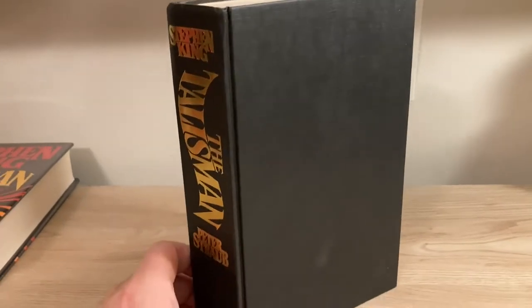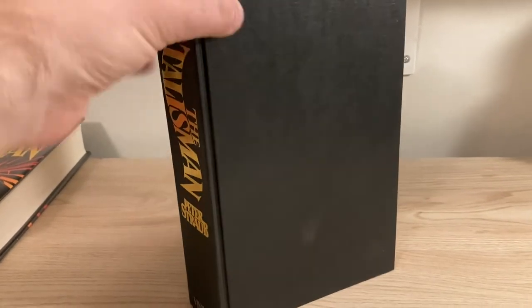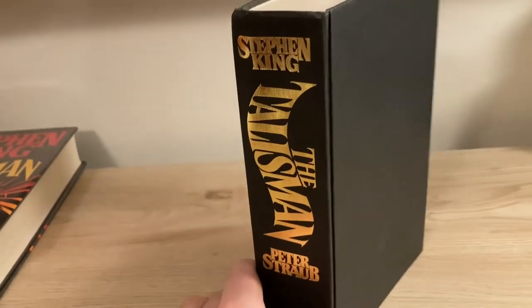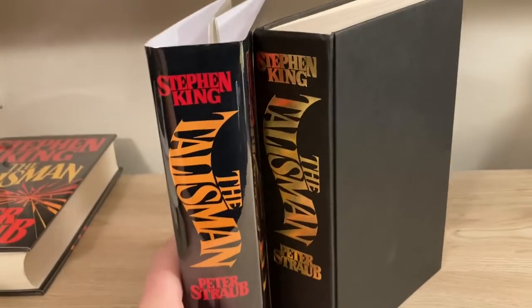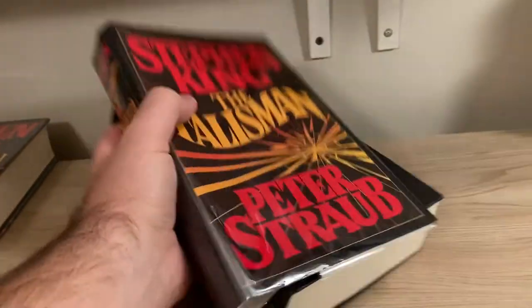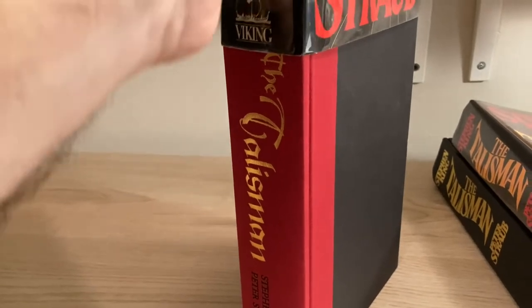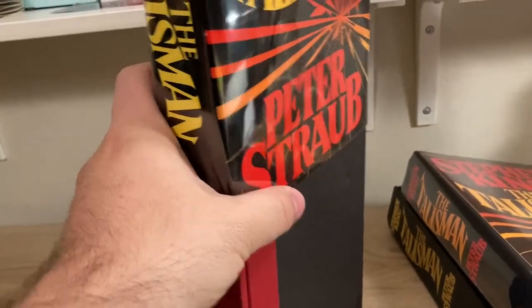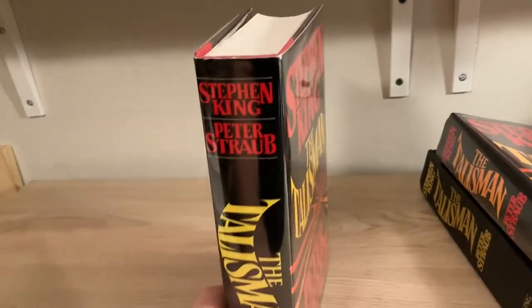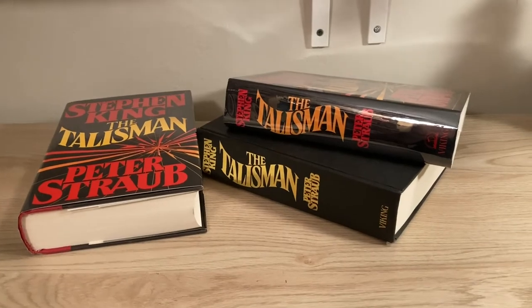Another difference between the US and the UK — although very much in line with other UK books from this era for Stephen King — is that the cover is solid black boards with gold printing on the spine. The gold printing on the spine of the UK edition matches the dust jacket design, whereas the printing on the spine of the US edition does not. But they are extraordinarily similar books.